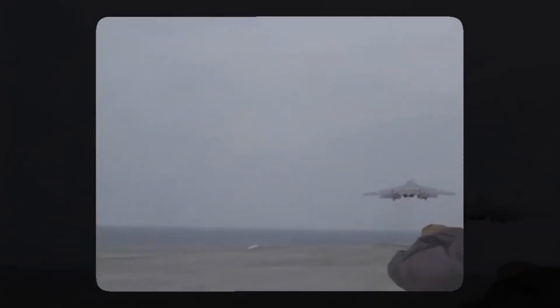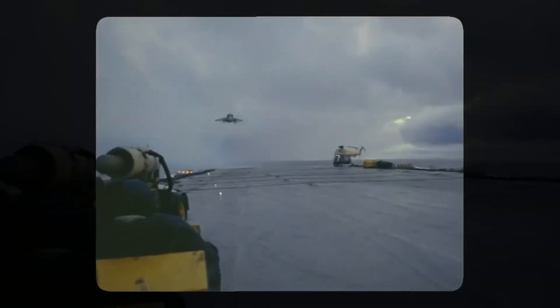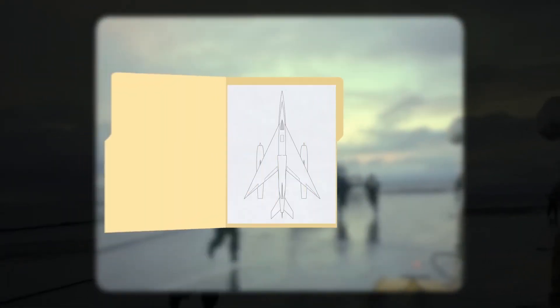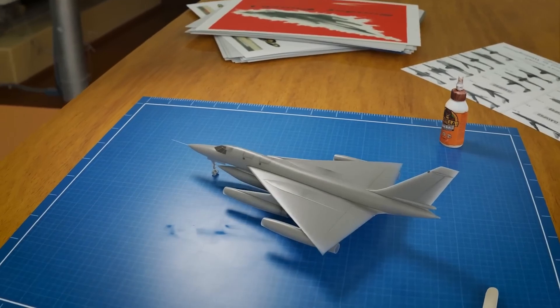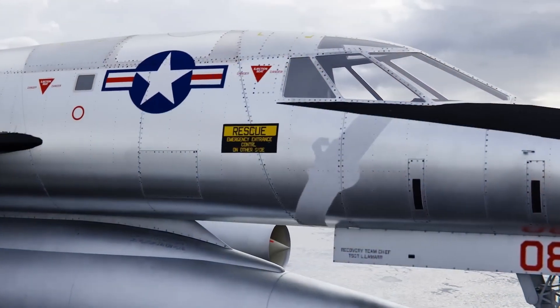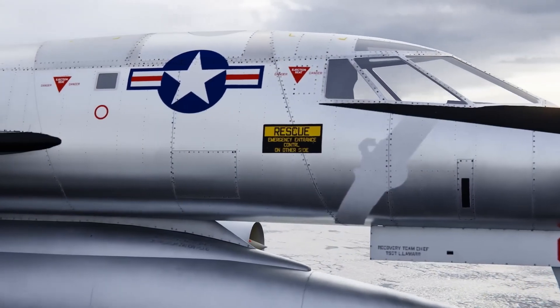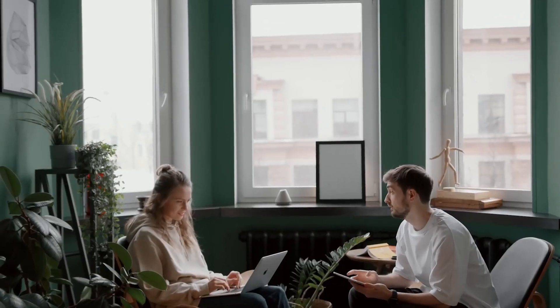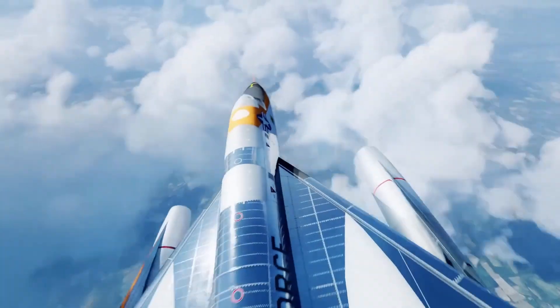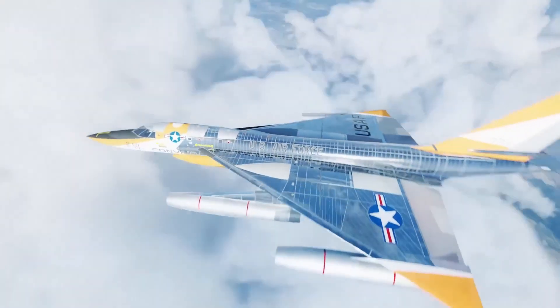The B-58's journey through development was a remarkable tale of pushing the limits of aerospace technology. It set the stage for groundbreaking progress in supersonic flight, aerodynamics, material science, and avionics, shaping the future of aviation. With its revolutionary design and engineering advancements — like the utilization of titanium materials and cutting-edge airfoil shapes — this aircraft played a pivotal role in shaping the future of military aviation and inspiring the development of future bomber planes.